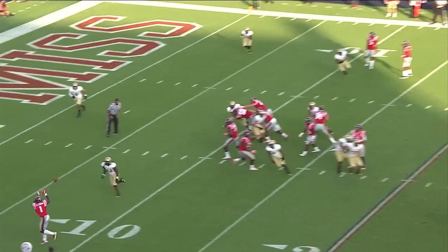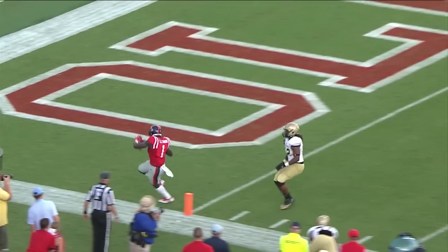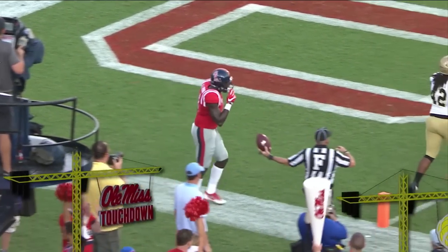Receiver. And now here comes the blitz, and Brown's open. They fire it to him and he's going to take it in for an easy touchdown, Ole Miss.